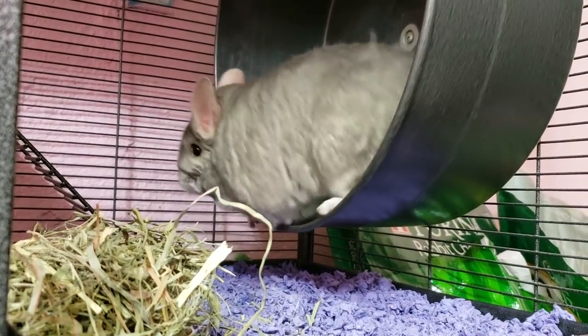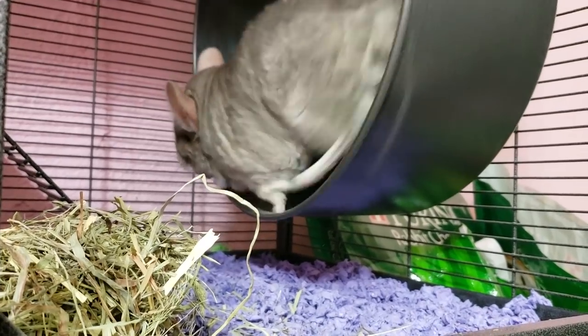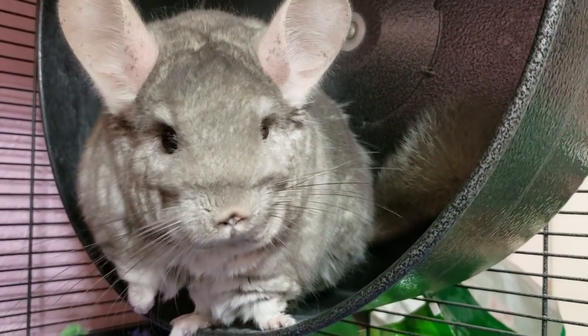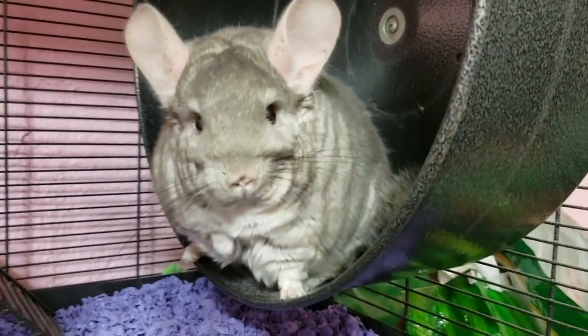I know some people get surprised by the price, but this wheel is very much worth it. Besides the fact that your pet will love it, it's very well made. Not only is it perfectly designed for chinchillas and safe for them — it's a metal wheel, since plastic is not safe — it's also very quiet. It's an investment, but this is definitely something worth buying for your chinchillas, and it's something that's going to last a long time. You can use my 10% off discount at Exotic Nutrition to purchase the wheel — that discount code works on all products on your entire order. Be sure to check the description of the video for that coupon code.